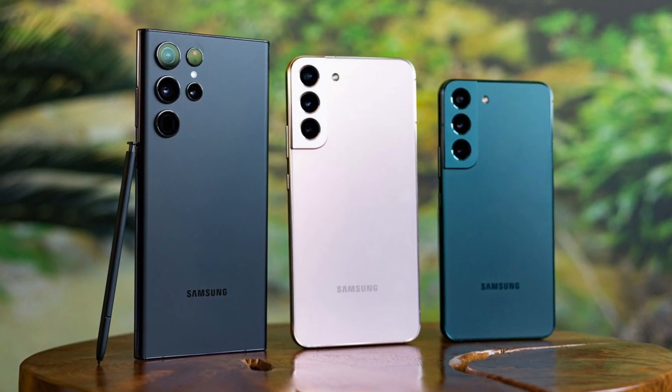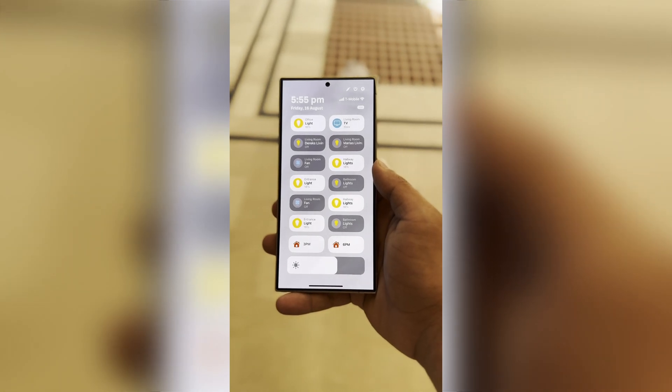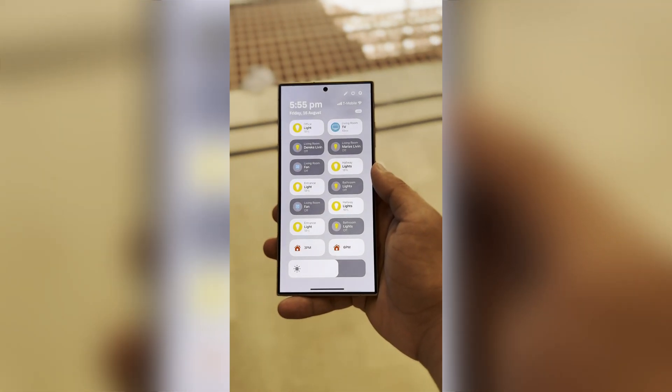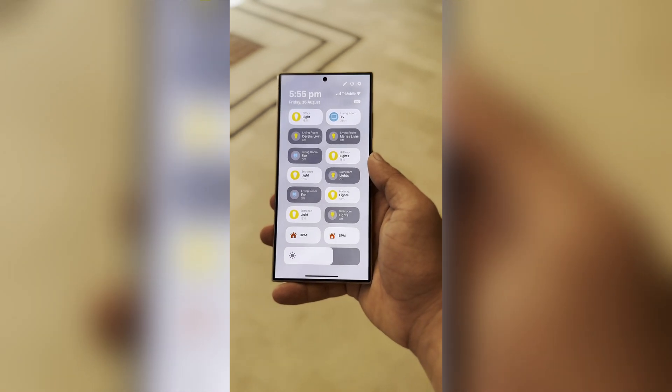Galaxy S23, S22, and S21 Series. These earlier flagship models will be next in line, with the update expected to arrive in November. Owners can look forward to improvements in performance, design, and overall functionality.